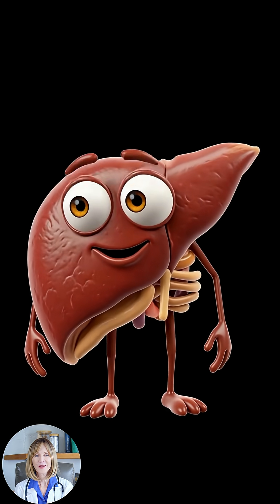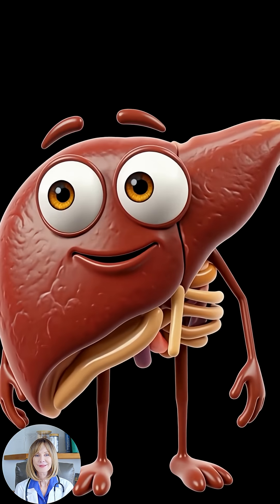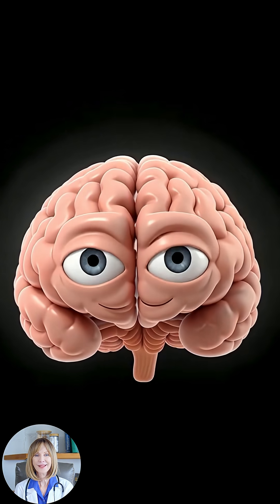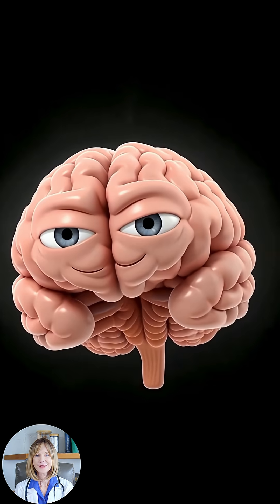The liver character adds that it might also generate oxidative stress, which can affect the immune system, liver, kidneys, and even fertility, highlighting the need for careful consideration. The brain character mentions links to behavioral problems, especially hyperactivity in children.